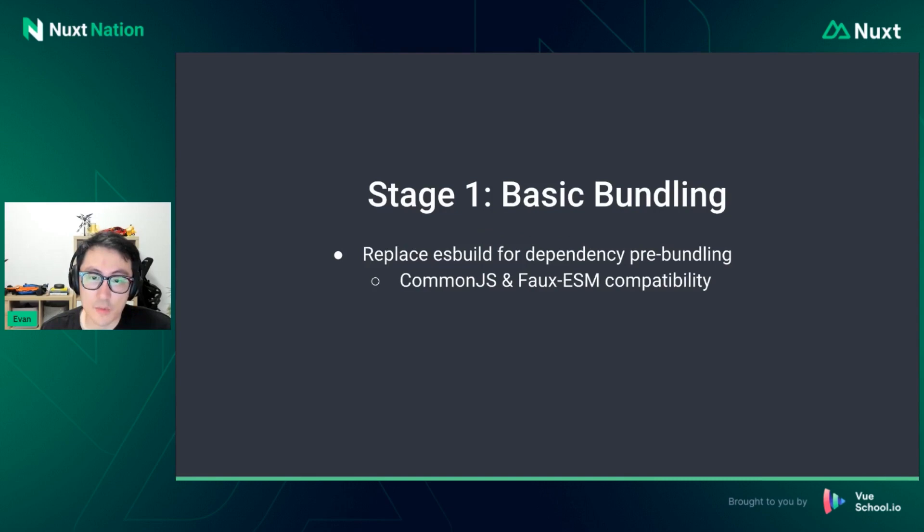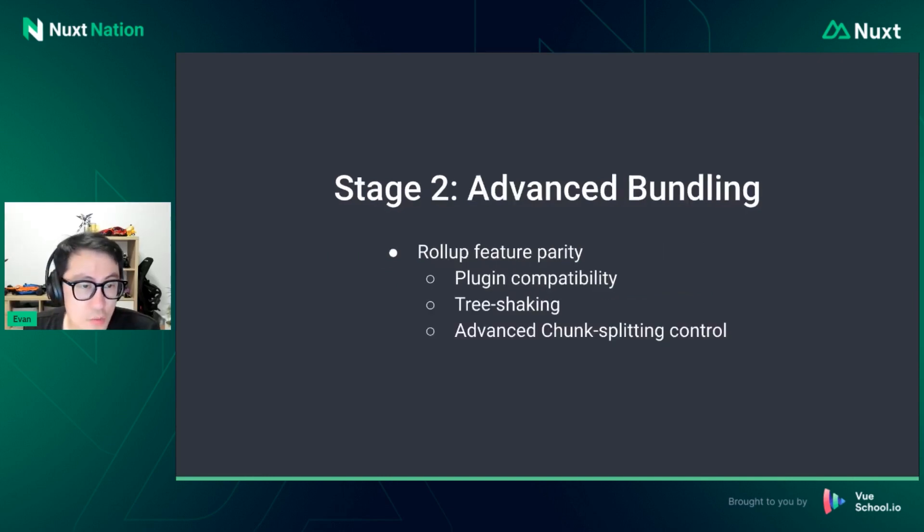Both Rolldown and Rspack will be built on OXC in the future. OXC is a Rust parser, linter, and language toolchain similar to Babel and Biome, but written in Rust, and it's currently the fastest JS parser we know of. We're also planning collaboration with Lukas, the current maintainer of Rollup, to make sure Rolldown's behavior always aligns with Rollup. Here's a quick overview of the Rolldown roadmap. Stage one is basic bundling — we want to replace ESBuild for dependency pre-bundling inside Vite, focusing on CommonJS and ESM compatibility and behavior consistency with ESBuild when it comes to handling dependencies.